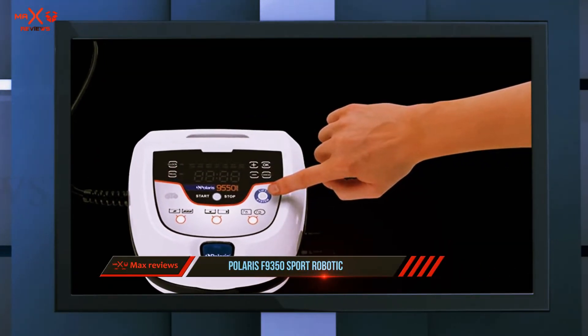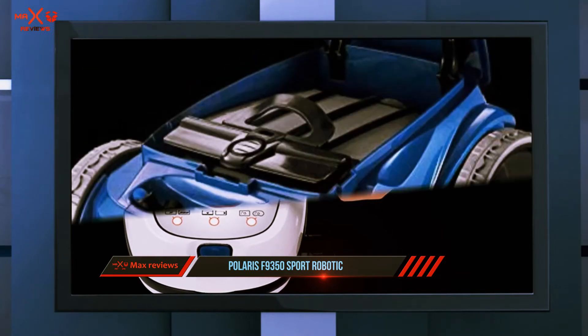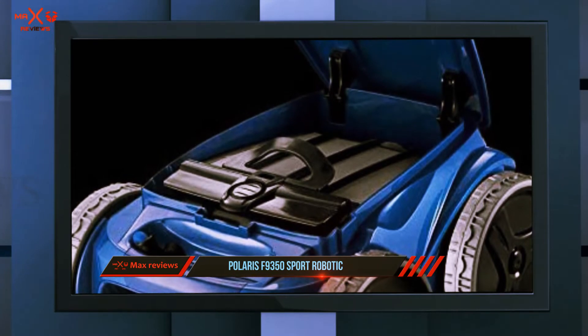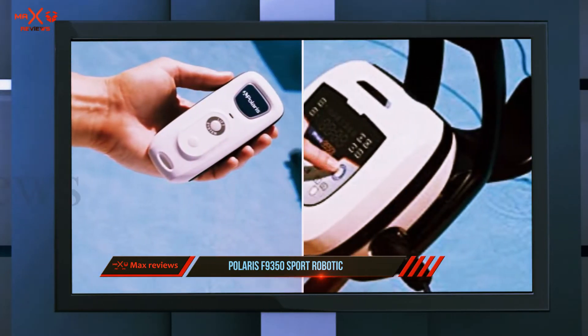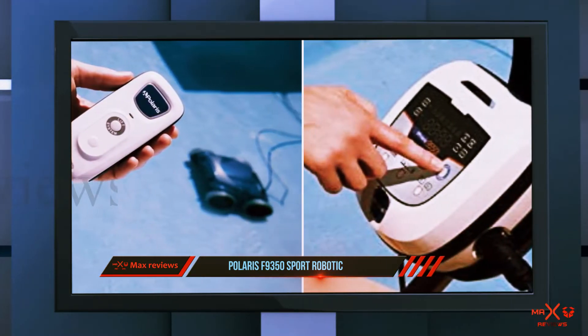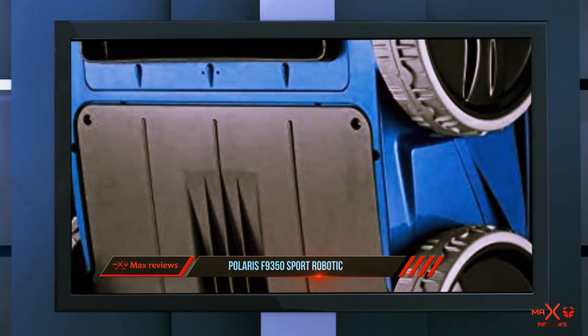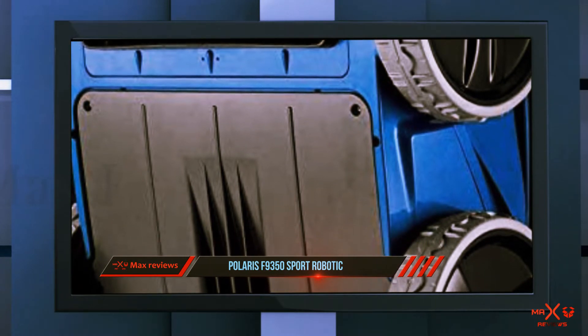The Polaris F9350 Sport is a great robotic pool cleaning machine with two wheels. The tires come with the latest aqua tracks technology that is suitable for all types of pool surfaces. The aqua-dynamic design of the cleaner has been paired with creative engineering to construct it as a unique pool cleaner.